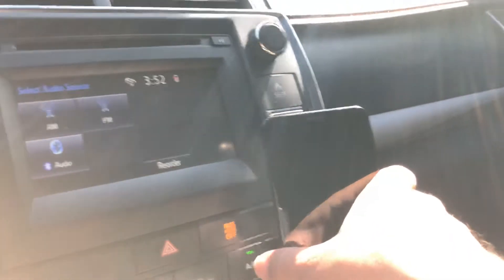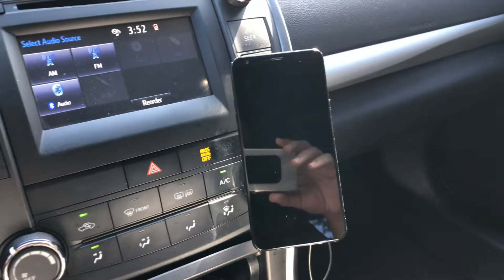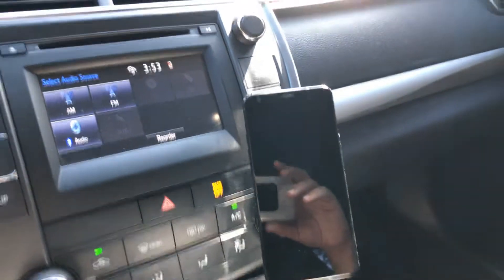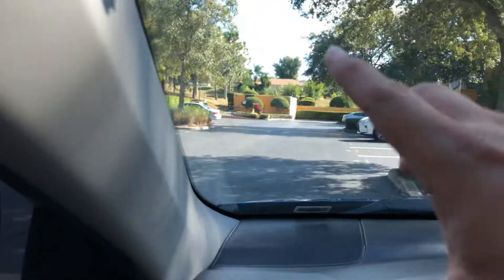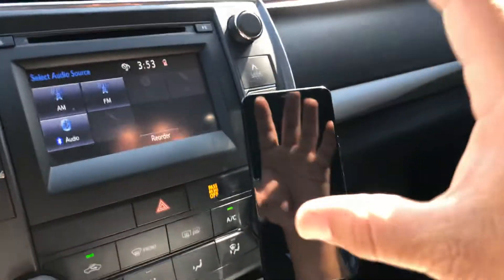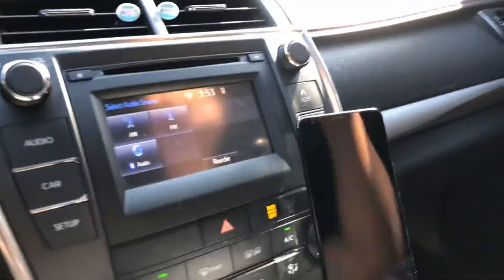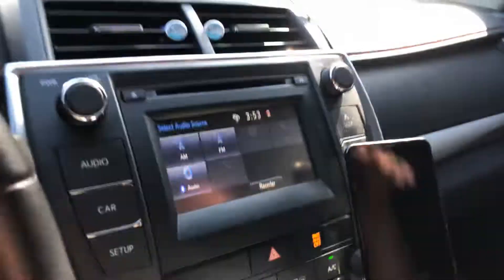Usually right here is where I mount my iPad — my iPad is dead, I thought it was charged. My iPad will usually go here, and up here I usually have my other phone holder, which holds this phone right here. So we run Lyft on this phone and Uber on my iPad. I don't even know if I'm driving today, I'm just waiting on the attorney to call.